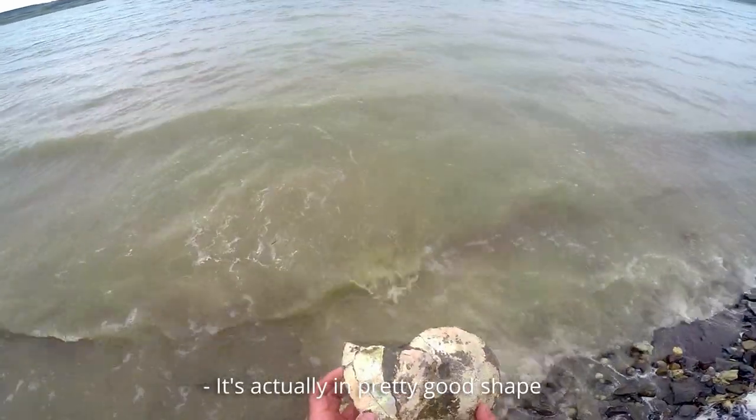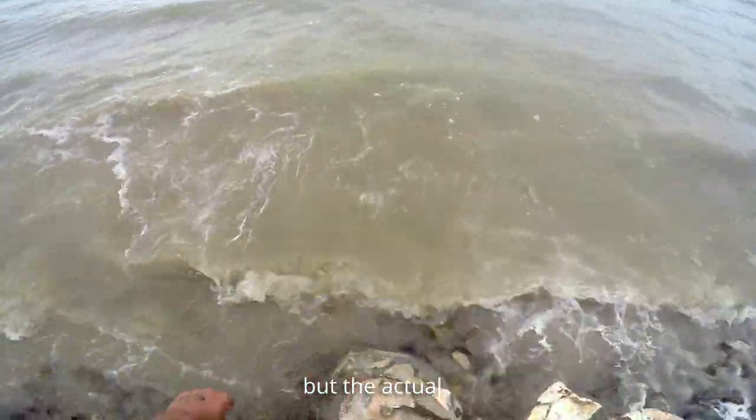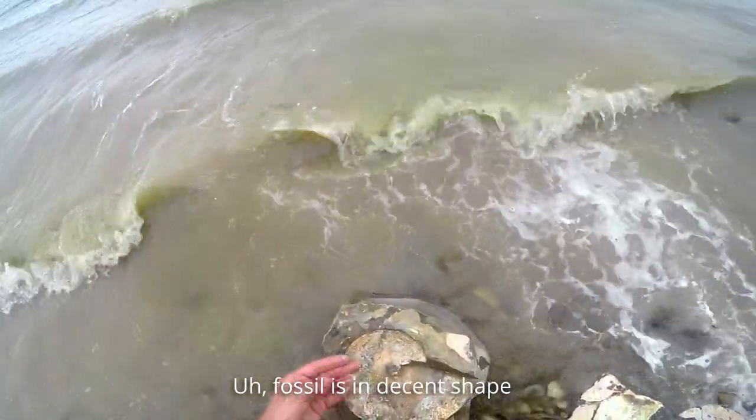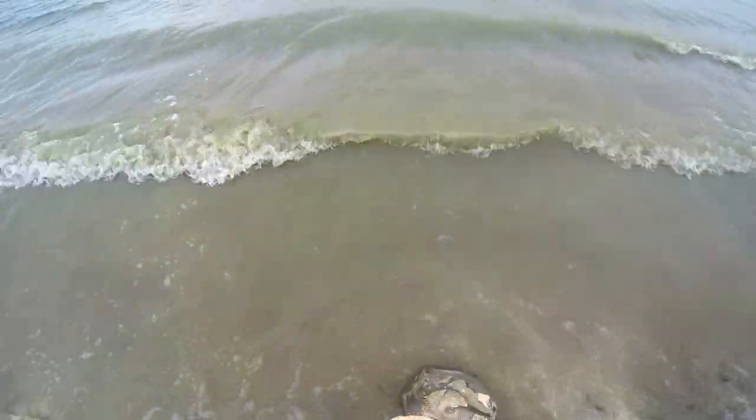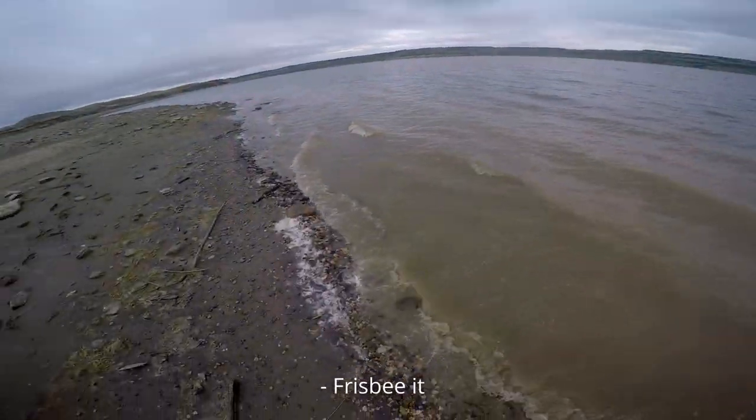It's actually in pretty good shape. The nacre isn't in great shape, but the actual colossal is really good. Neato. This'll be it.